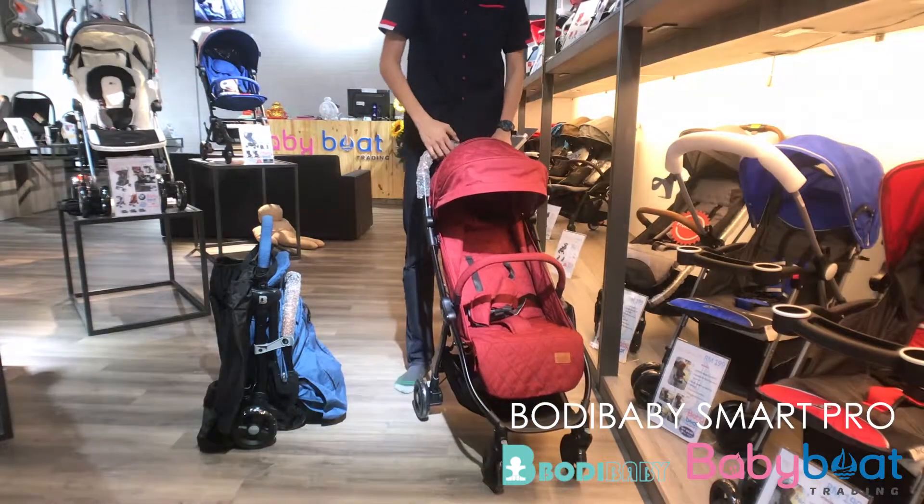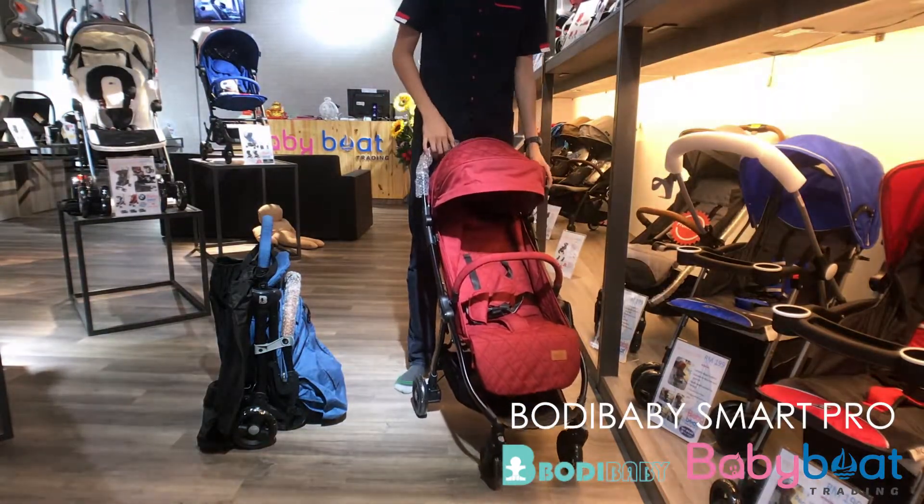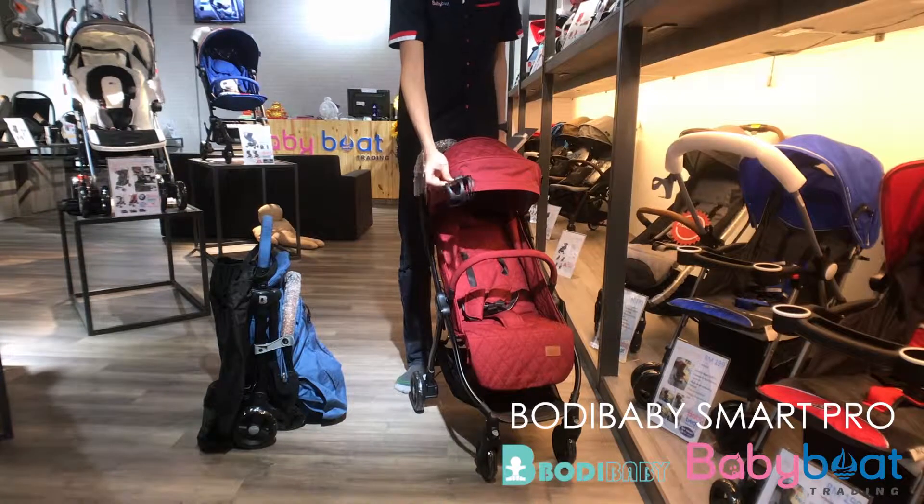Hey guys, today we would like to introduce the Boldy Baby Smart Pro. First, this stroller has provided a cup holder.